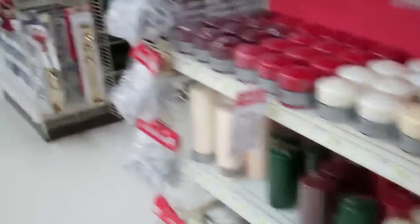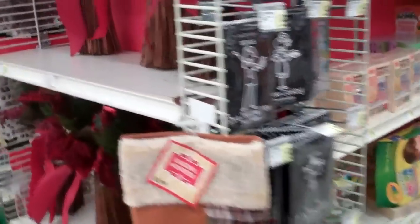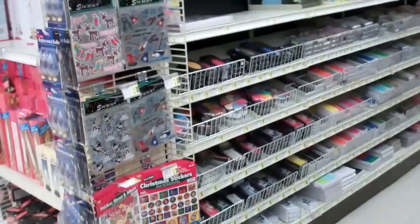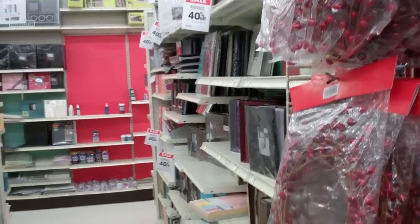So we're just going to walk through. It's different — they're set up the same, you know? Oh, here's the scrapbooking aisles. They're having a lot of awesome sales too — 40% off!